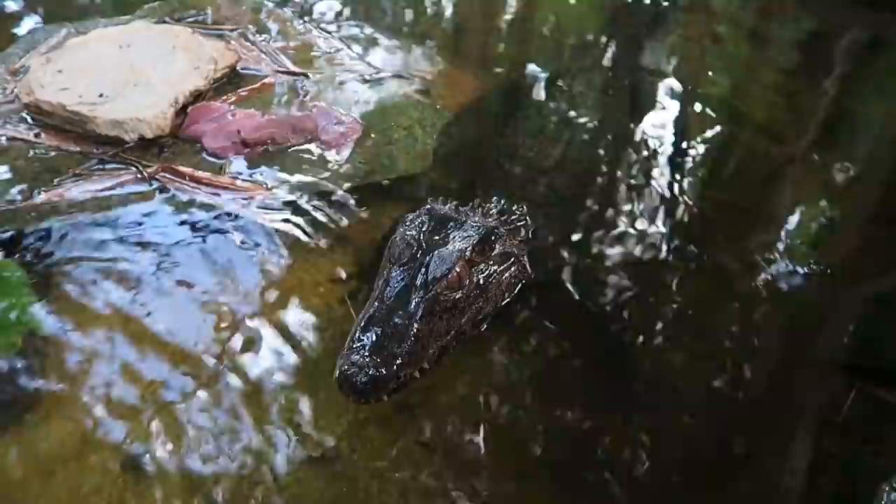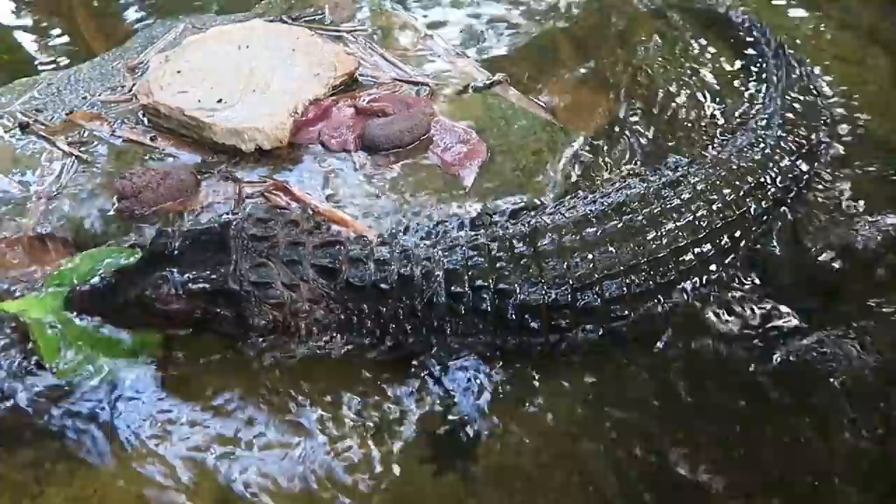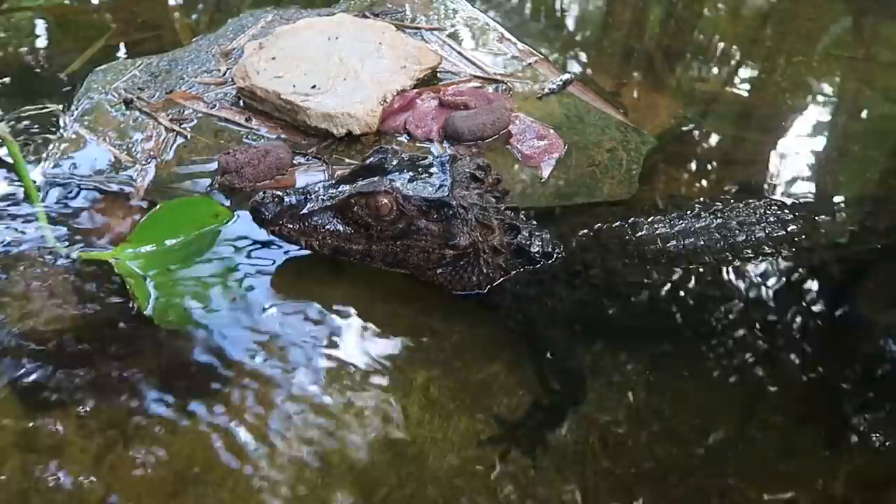Now this dwarf caiman actually used to belong to yours truly. I got this animal a long time ago, then it went to Gatorama, and then Fred got it back. This is Paleosuchus palpebrosus — that's right. So this is definitely a dwarf caiman.